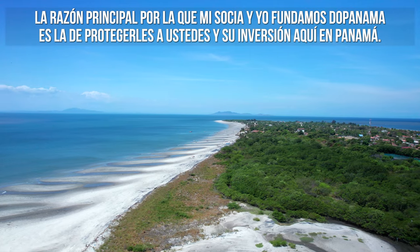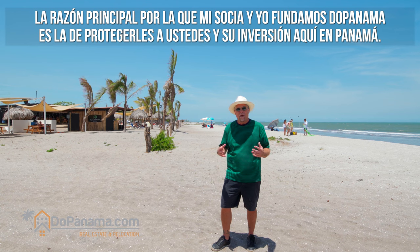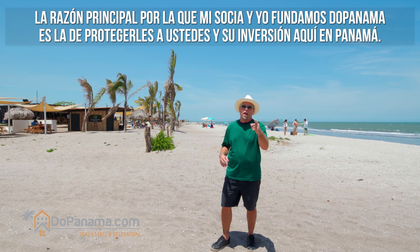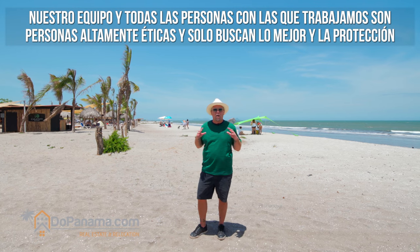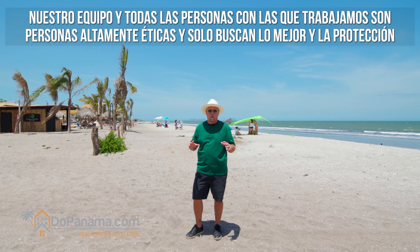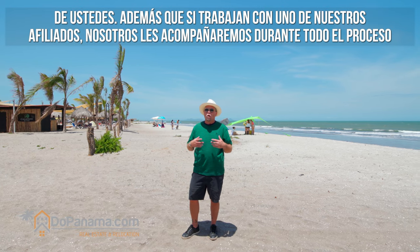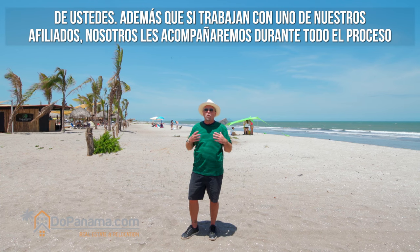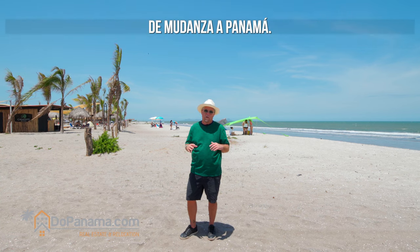Most of all, the number one reason my partner and I founded Do Panama was to protect you and your family's investments here in Panama. Our team and all of our affiliates are extremely ethical people who have been vetted for your protection. If you work with one of our awesome affiliates, we will walk alongside you throughout your entire relocation process.